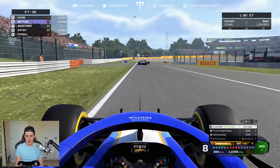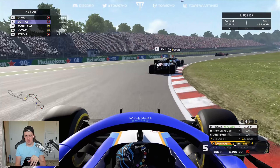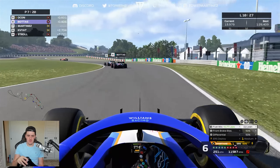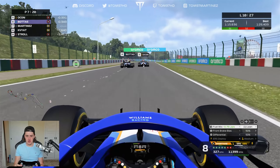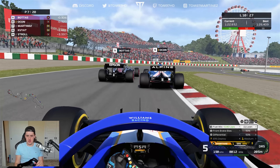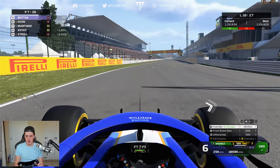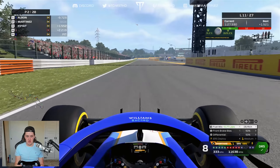Ideally I'd have liked Ocon to pit so Bottas could push flat out and I'd try to run with him — that would help the overcut. Bottas goes for the move on Ocon and I think they're both going to pit this lap, so it's going to be interesting. They go side by side all the way to the pit lane — absolutely insane. We lose a bit of time but now have clear air.